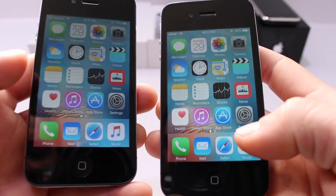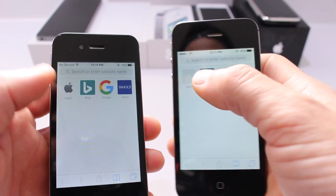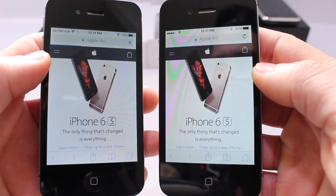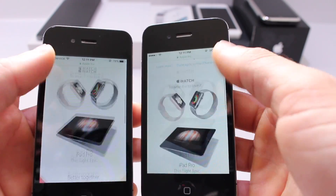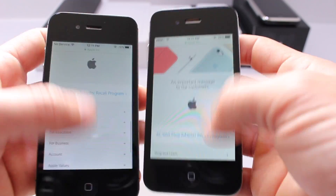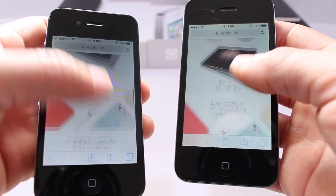Now let's launch Safari and do a browser loading test and also check the scrolling. Clicking through both Apple websites — 9.3 came in a little bit faster in terms of browser speed. Scrolling speed is determined by Apple and doesn't really mean one device is performing faster. Both devices seem to be scrolling at the same speed on this Apple website.